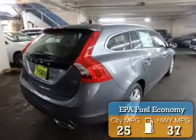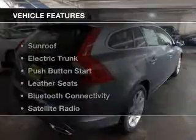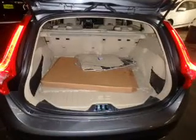Great fuel efficiency saves you money by requiring fewer trips to the gas station. The features include a sunroof, electric trunk, push-button start, leather seats, and Bluetooth connectivity.